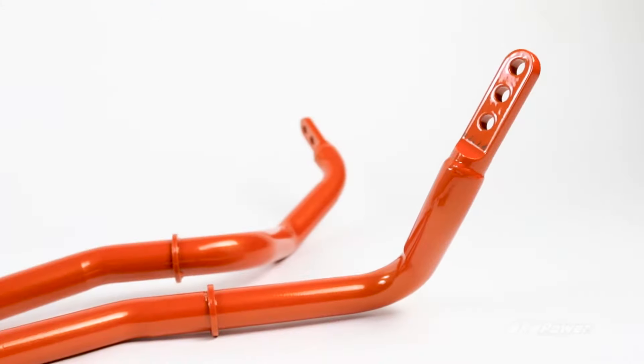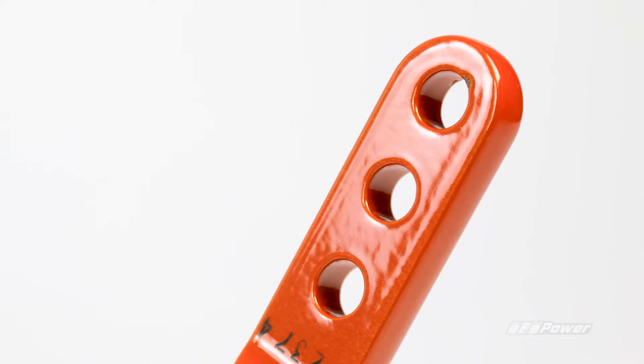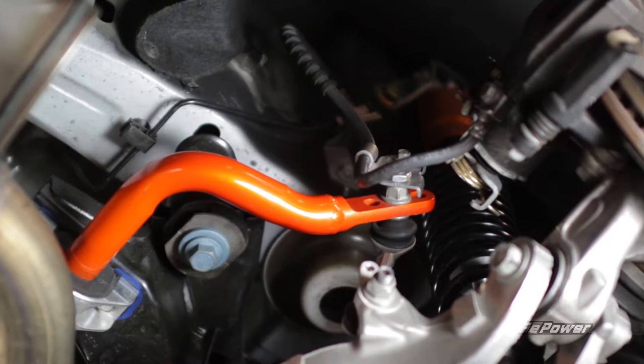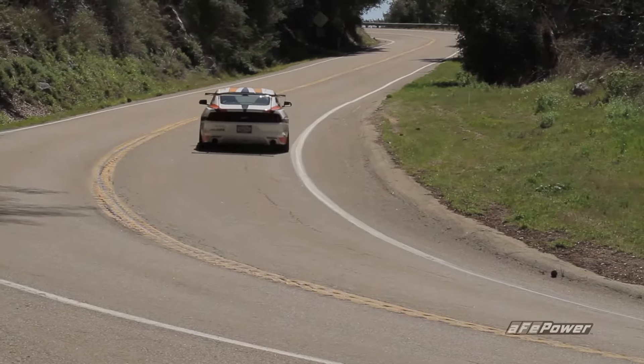Next up, AFE Control sway bars provide increased roll stiffness and are designed to deliver maximum cornering grip and easy adjustment without fighting your car's traction control system.